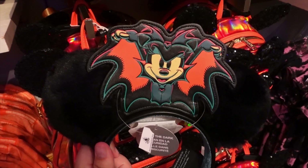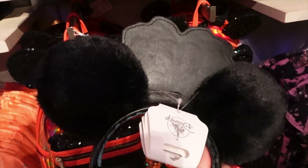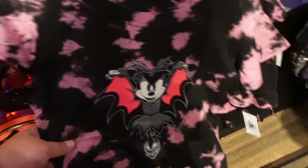They've got these new Mickey Vampire ears — they're fuzzy. And they've got this cute little nightgown with all the characters on it, plus a little kids mini vampire suit.